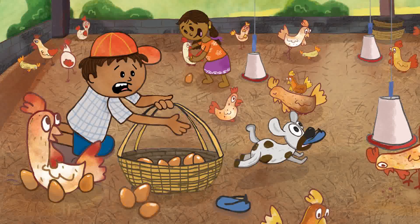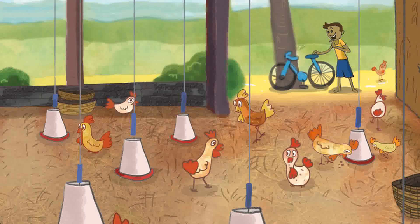Ragu began to count the eggs: 1, 2, 3... 14. 'Oi, Sina, drop my slipper now!' He started to count again: 12, 13. 'Ayyo, had I counted till 13? Or 12?' he wondered aloud.